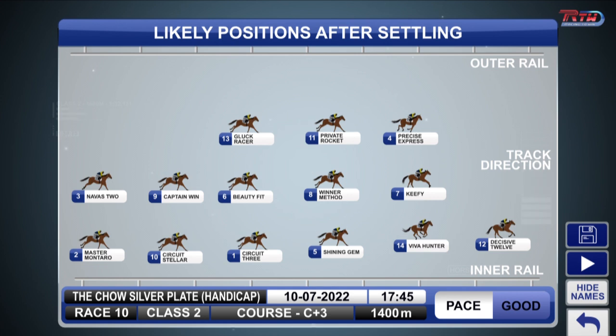Decisive 12 has got an inside draw and up to 1,400. That's why I think he'll lead. A few trapped out wide there. We'll have a look at some replays in a moment.